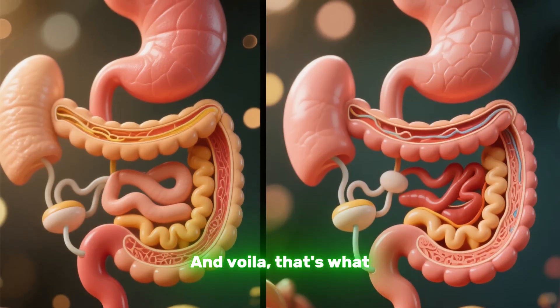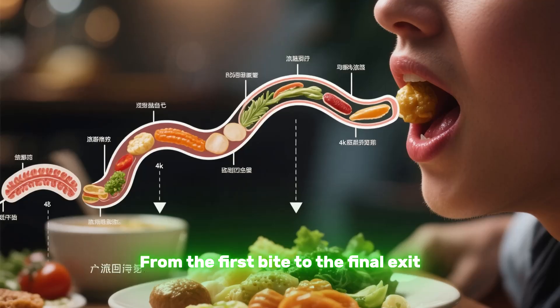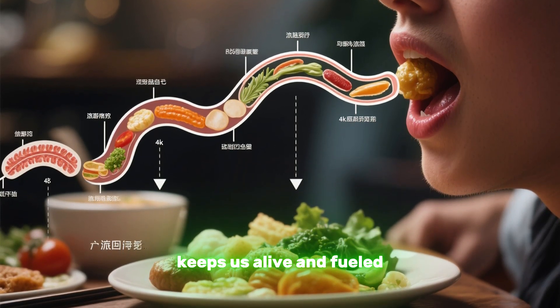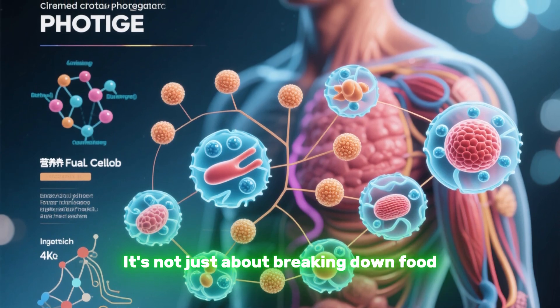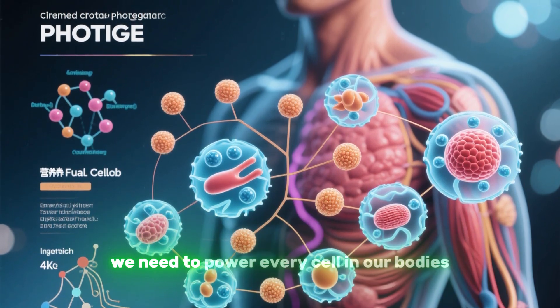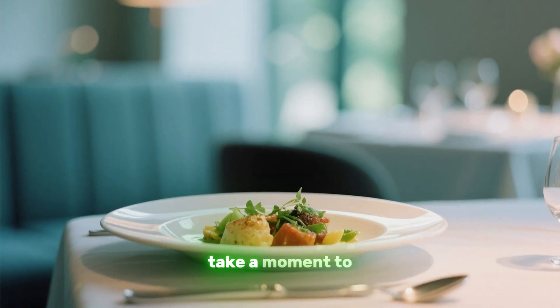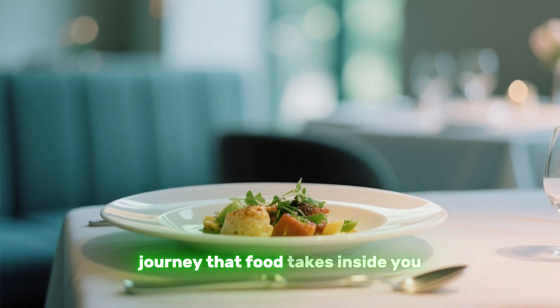And voila, that's what happens to your food after you swallow it. From the first bite to the final exit, digestion is an incredible process that keeps us alive and fueled. It's not just about breaking down food, but extracting the nutrients we need to power every cell in our bodies. So the next time you sit down to a meal, take a moment to appreciate the amazing journey that food takes inside you.